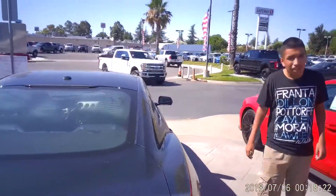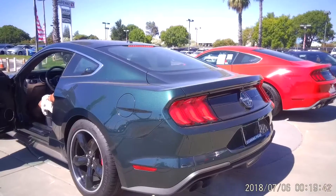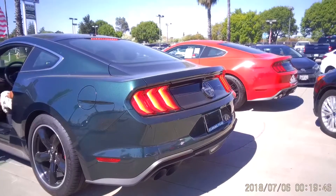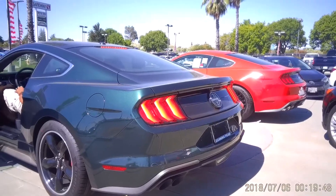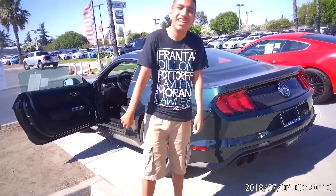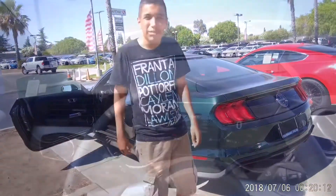Are you ready to light this bad boy? Let's do that. Listen to the exhaust of the Mustang Bullitt — it's really loud. It's a performing vehicle. Can you guys believe it?